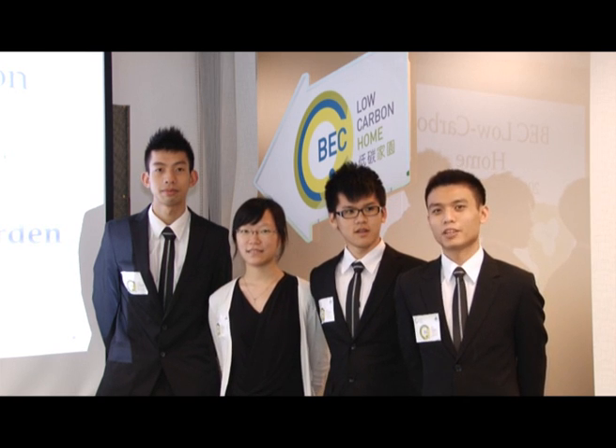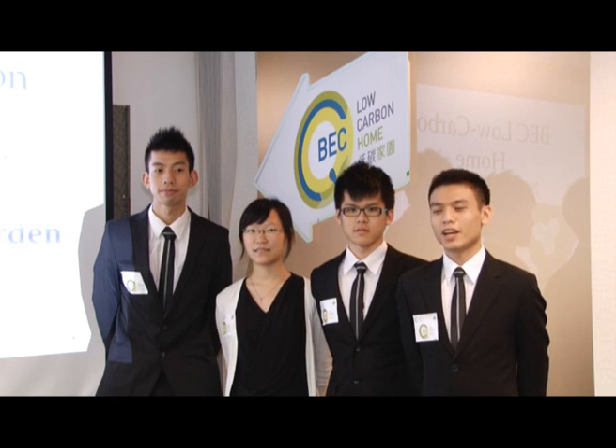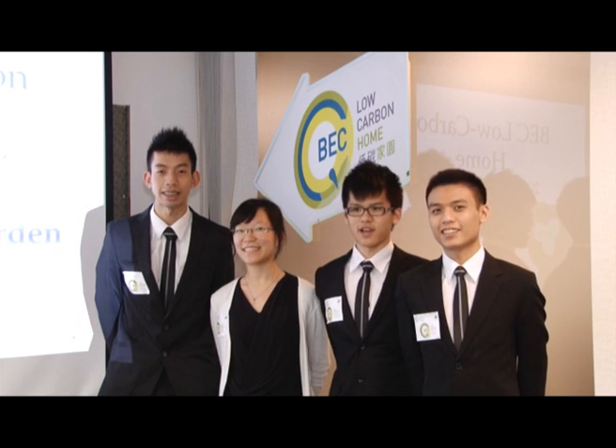E is for environment. We incorporate advanced environmental management technology to save water, energy, and waste. We are Care Garden!